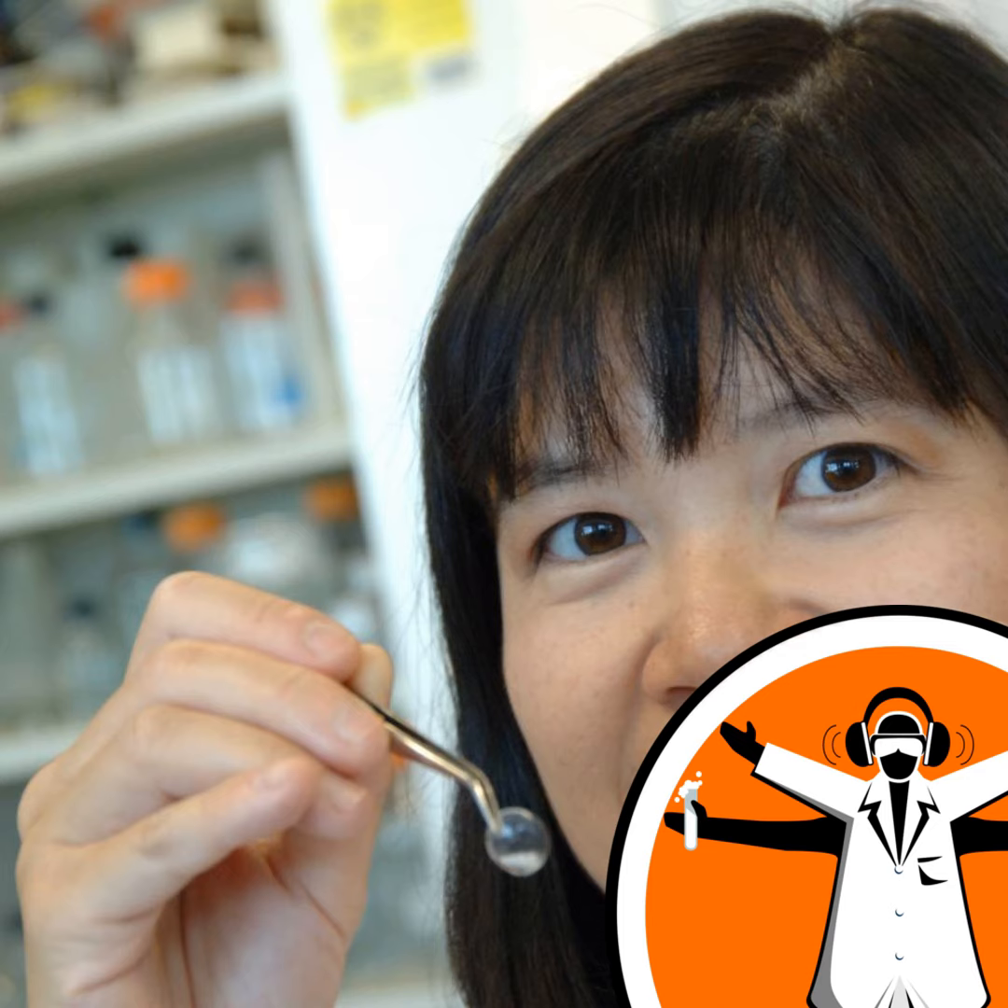Now scientists in Sweden, Canada and America have come up with a possible solution: a cornea template, made in a lab. I spoke to Mae Griffith of the University of Linköping in Sweden.